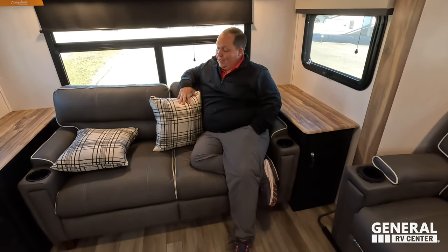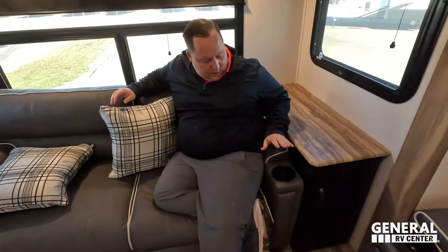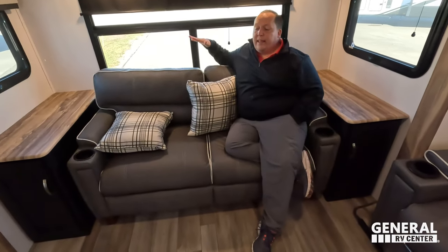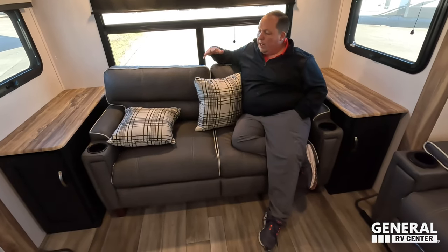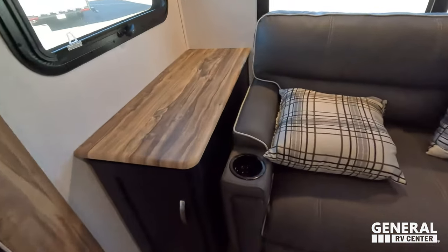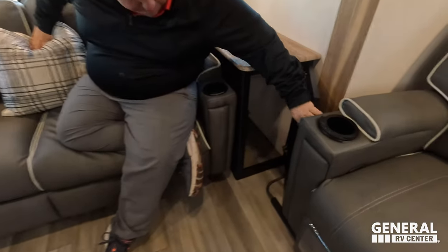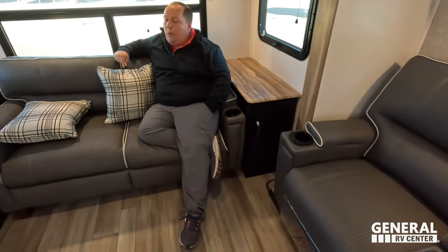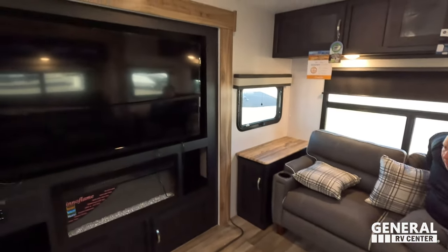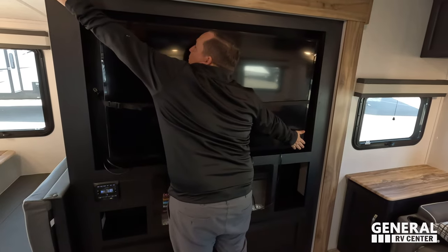Over here we have a very nice sofa — it's ice cold right now. This actually comes out to make a bed, so it's a really nice sleeper area. Cup holder right here. Directly across, look at how big this television is — it's a 55-inch TV. I'm five-foot-four or five, and it's about nine inches taller than me. Unreal in a travel trailer.